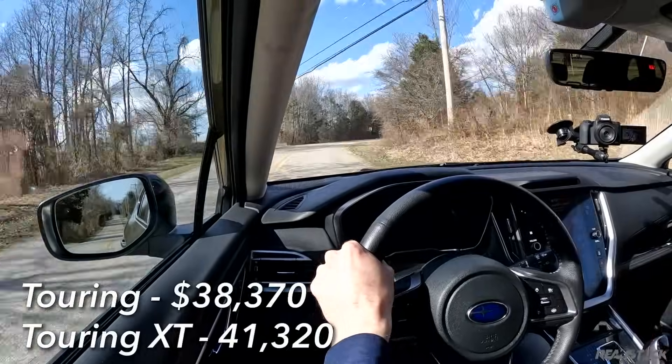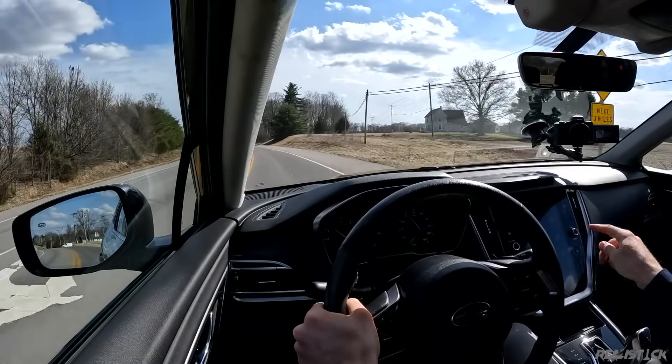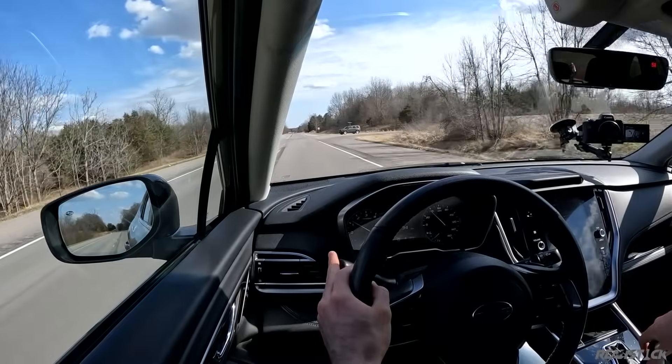Sitting on top of all of these is the touring trim, which again has the option for base and XT engines. For this 0-60 test, I'll shut off the AC and shut off traction control, and that's about all I'm going to do.